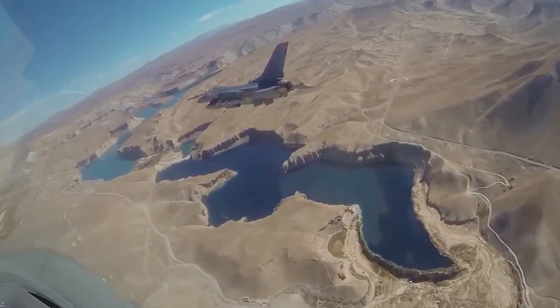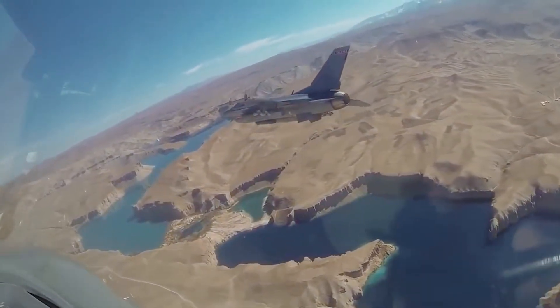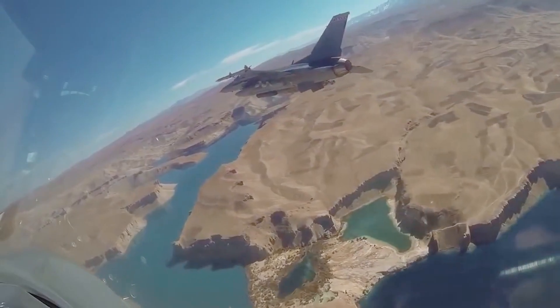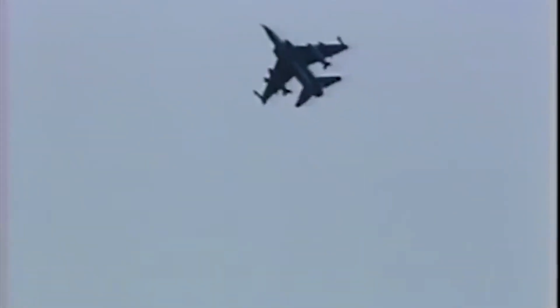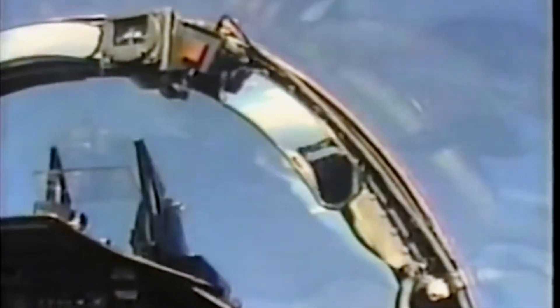The F-16's combat record speaks volumes. It was used for ground attacks, bombing roles, and anti-radiation strikes. From Desert Storm to modern conflicts, it consistently demonstrated its speed, firepower, and agility in battle. It conducted one of the largest aircraft attack missions when over 70 F-16s raided downtown Baghdad. It was also flown in missions over Afghanistan, Iraq, and the Balkans with minimal losses.